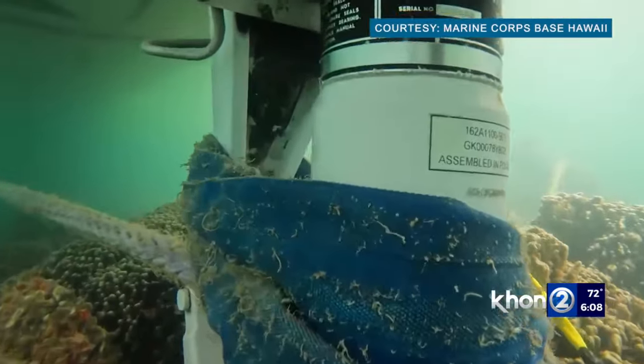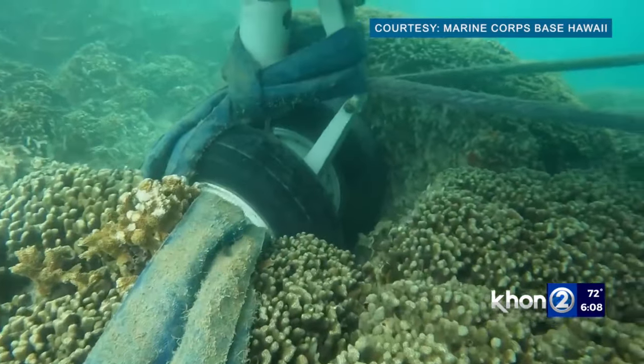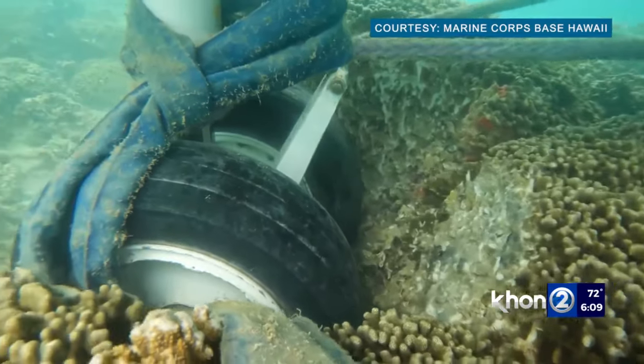The military says there was minimal damage to coral in the bay, adding that teams from the DLNR will conduct an independent in-water assessment where the plane currently sits after it's brought out.